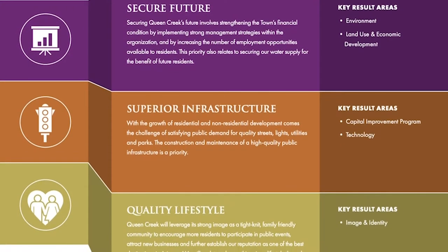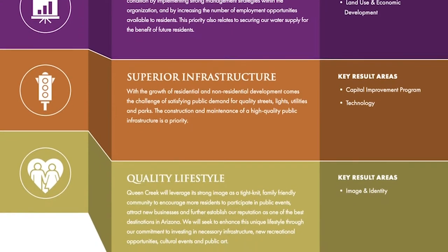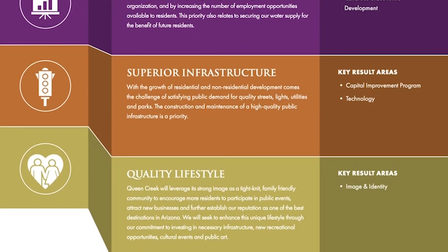As we plan, we focus on innovative solutions, like this project. You'll hear more about how this project increases efficiencies, the objective of being an effective government, and how this impressive operation furthers the Town's commitment to provide superior infrastructure — two more of the Town's strategic initiatives.